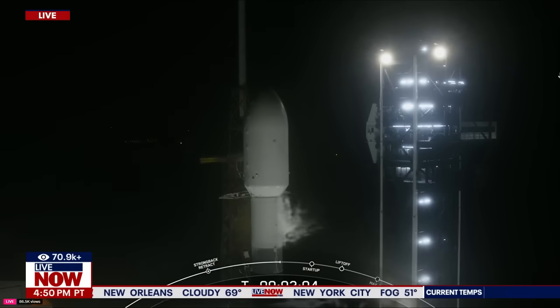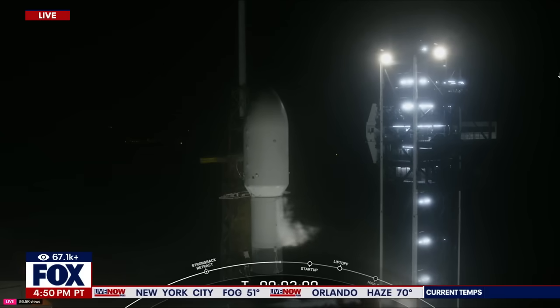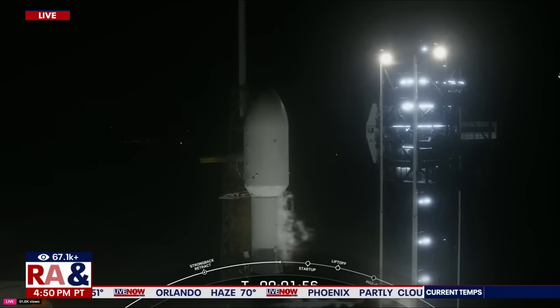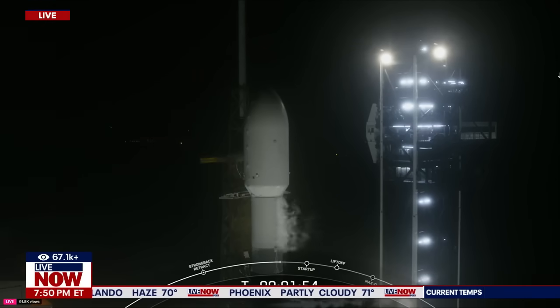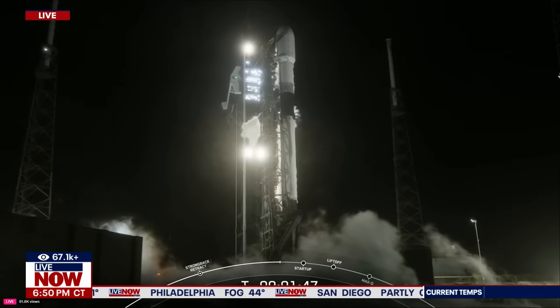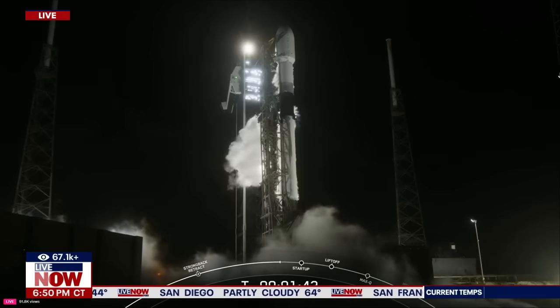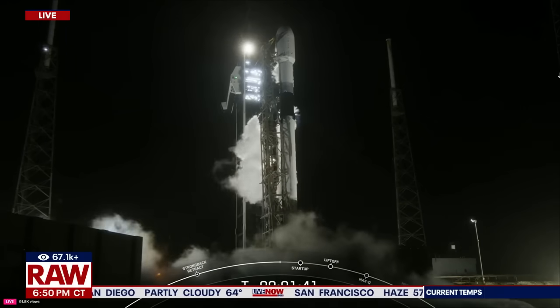We will light the Merlin 1D engines for liftoff. Stage two locks, load is complete. And we just heard a good call out there. The payload continues to be healthy and the Falcon 9 team is tracking no issues on the rocket. So at T-minus one minute and 45 seconds to liftoff, let's listen in as we hear the series of call outs that lead up to launch.